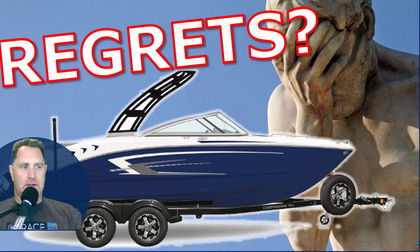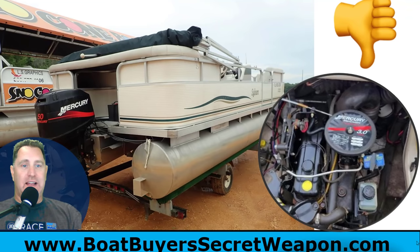Welcome to the Boat Buyer's Secret Weapon Series. I'm your host, Captain Matt, and today we're talking about those big regrets that happen after you buy your boat — regrets that are easily avoidable. So let's jump in.